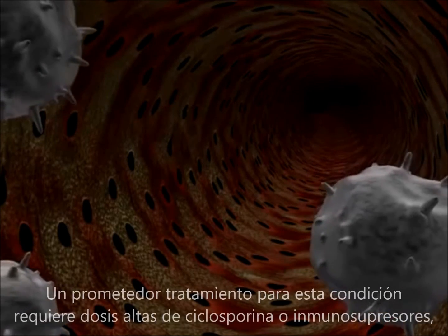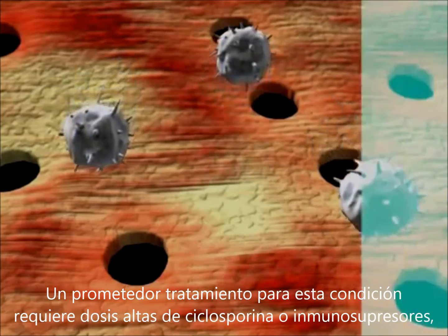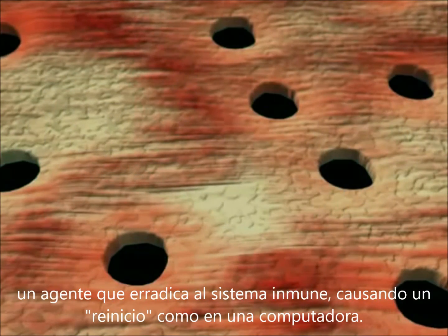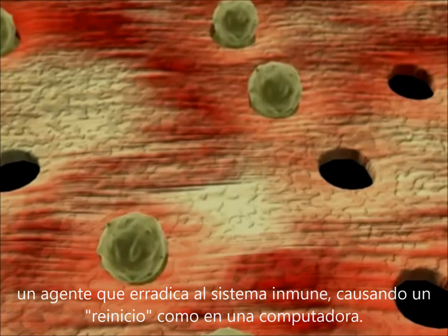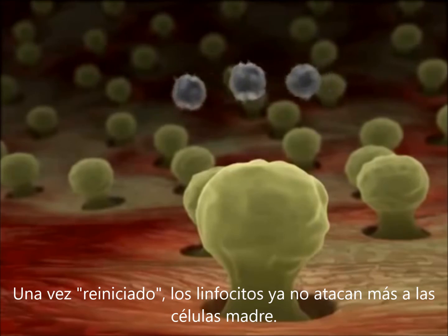The promising treatment for this condition requires high doses of cyclophosphamide, or HiSci, an agent that eradicates the immune system, causing it to reboot like a computer. Once rebooted, the lymphocytes no longer attack the stem cells.